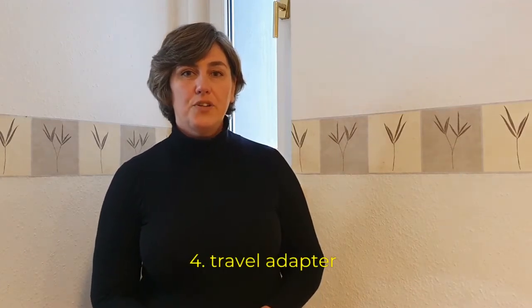Item number four — and I don't have it on me right now — is a universal charger adapter. If you go to different countries, especially if you go to a different continent, they probably have a different plug type, so instead of 110 volts they have 220, or instead of two pins they have three. If you have a travel adapter you can always switch between them.